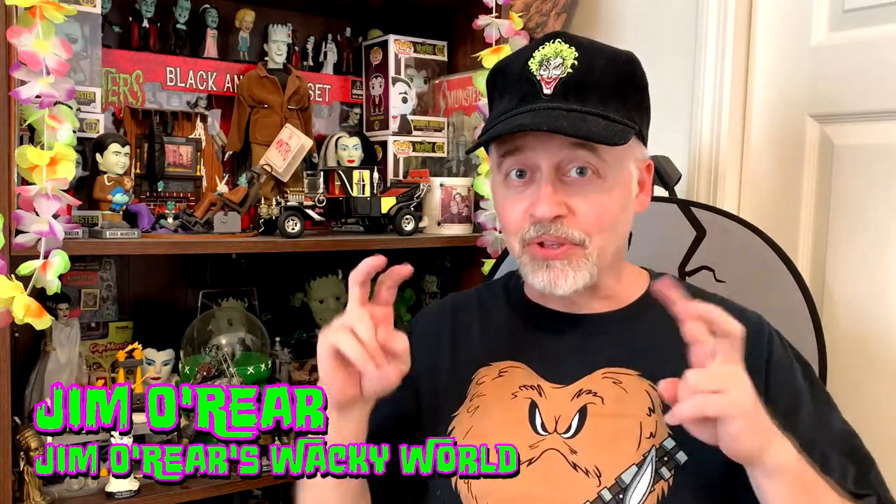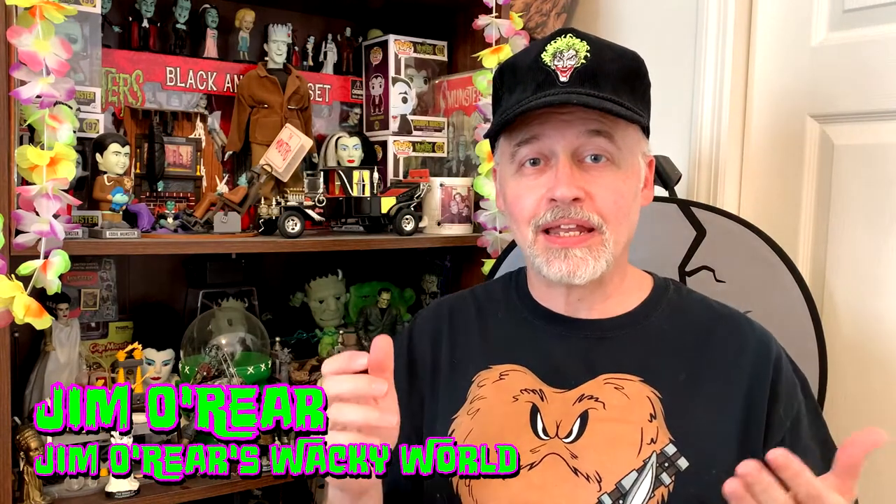Hello friends, it's Jim O'Rear. Thanks for joining me for another video. Today's video is going to be another Shop With Me video. I know that a lot of people come to Orlando and they go to the theme parks and look to bring home cool souvenirs and things like that.